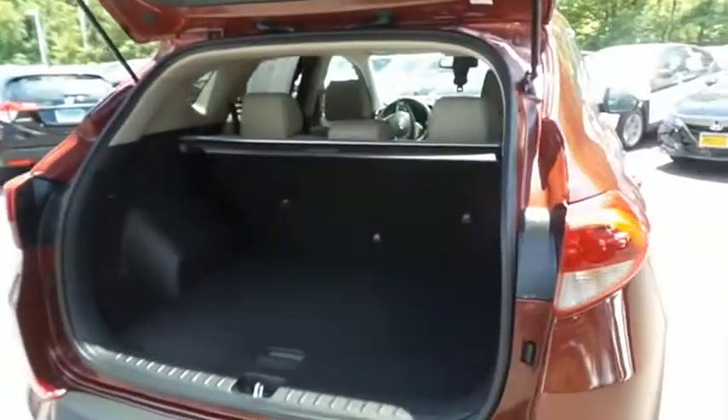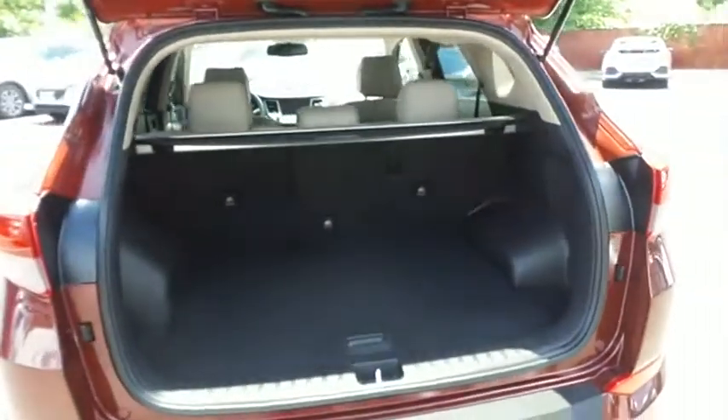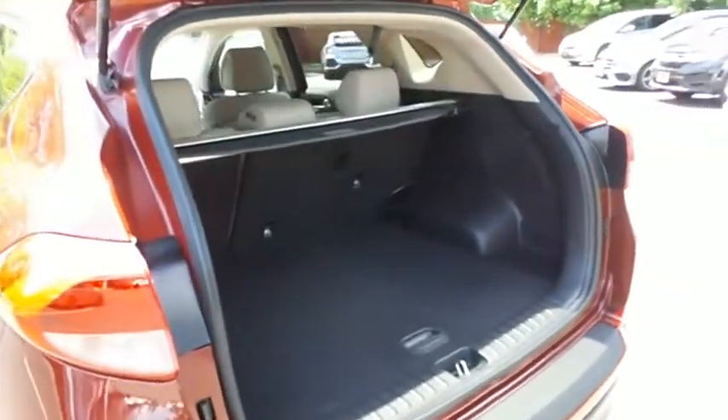This Tucson offers plenty of rear cargo space in the hatch with a cargo cover and the rear Infinity subwoofer.